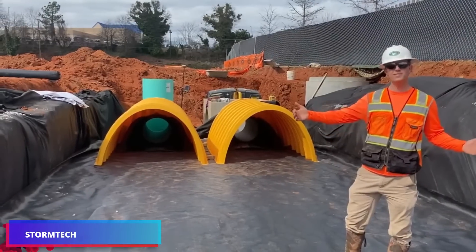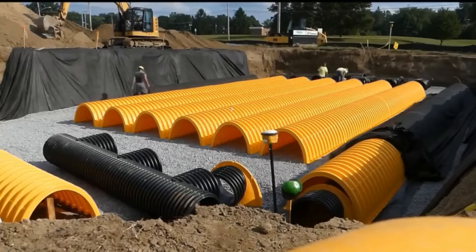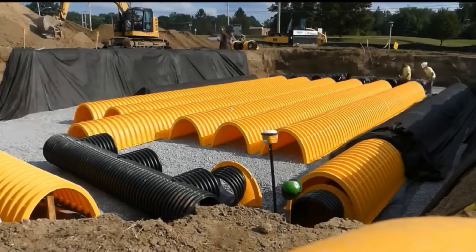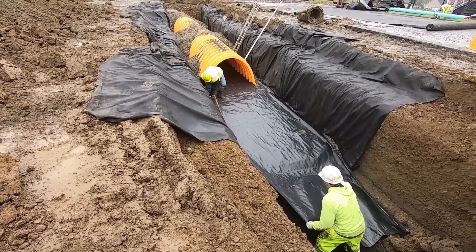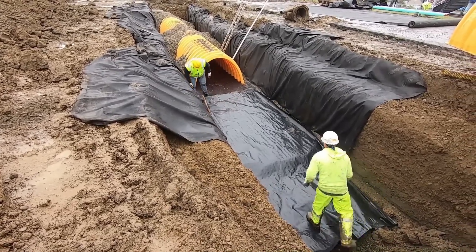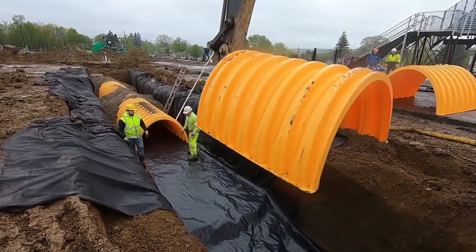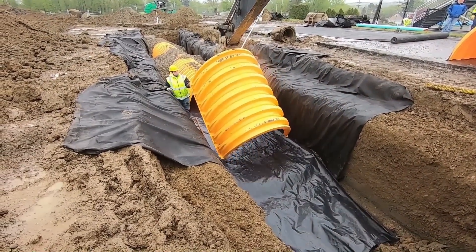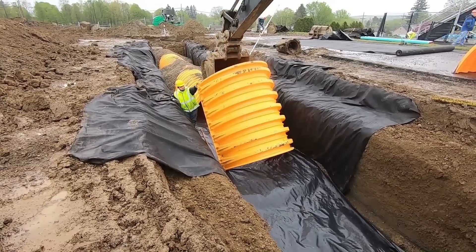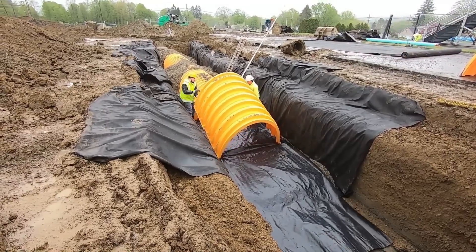Over 40,000 Storm Tech systems are currently in operation in various parts of the world. Particular chambers are utilized by these systems in order to protect pipes buried beneath parking lots, roadways, and other high-stress areas. As a result, these systems are a good option for drainage and storm sewer systems, and they are accessible in a range of sizes for use in both residential and business environments.